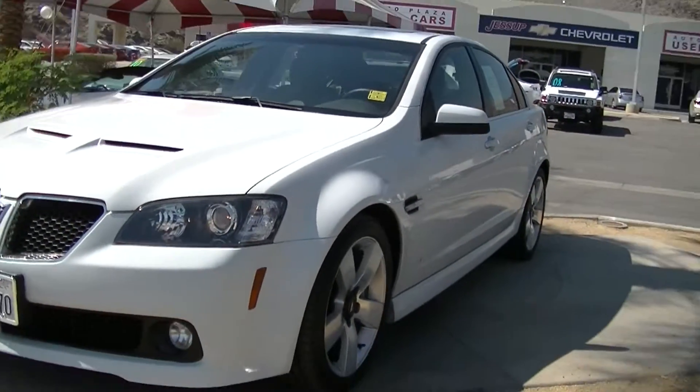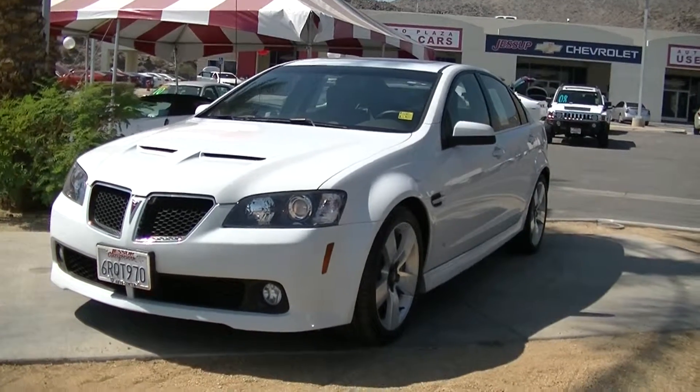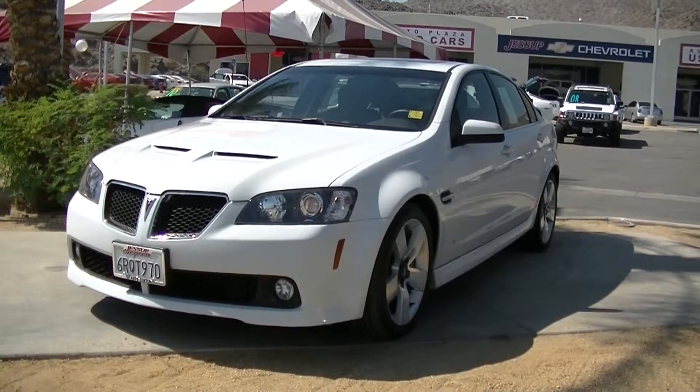This G8 is available for test drive here at Jessup Auto Plaza in Cathedral City, California. We hope to see you soon.